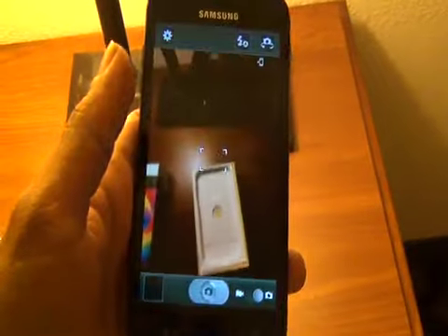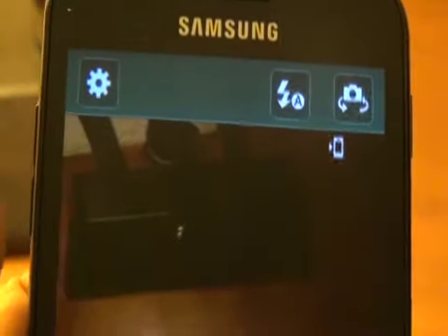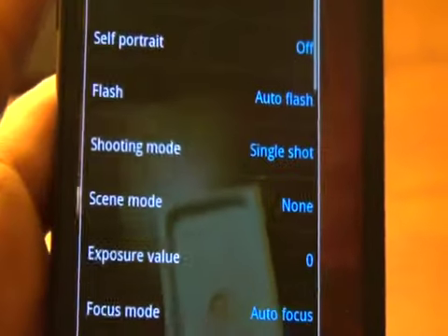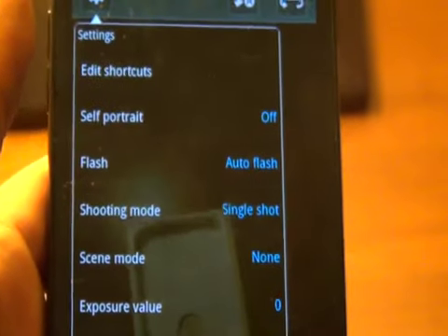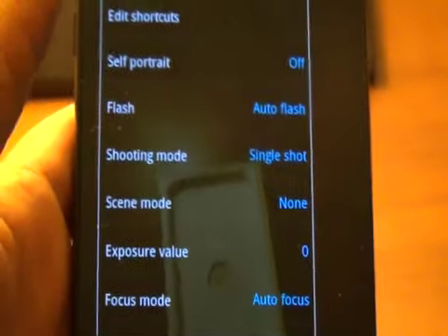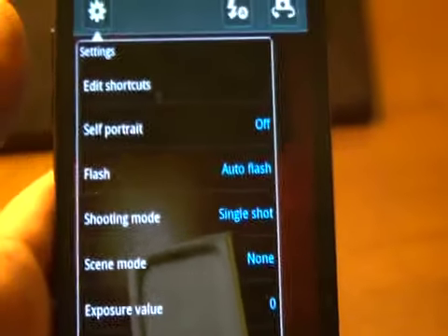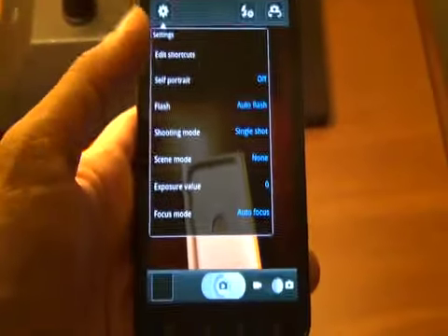The 8-megapixel camera has all the standard Samsung features plus a couple of extra features hidden within this menu. You have editing, self-portrait you can do with the front-facing camera, single-shot, burst-shot, scene modes, focus modes, and of course a timer.